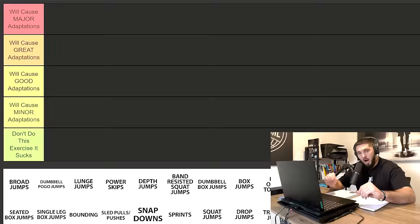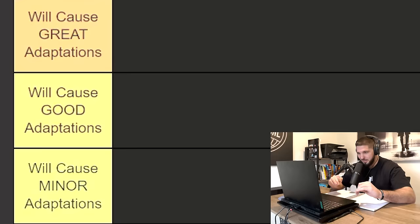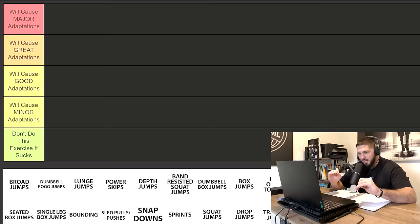Our categories for the tier list are: number one, the top tier category — this exercise will cause major adaptations on your vertical jump. The next tier is great adaptations, then good adaptations, then minor adaptations, and finally the bottom tier is don't do this exercise — it sucks.